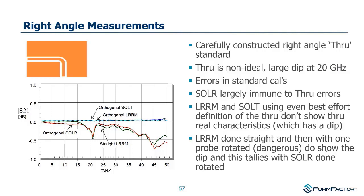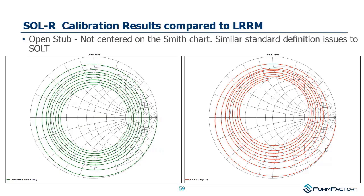A similar calibration comparison between LRRM and SOLR looking at an offset open shows SOLR looks very similar to what we saw with SOLT — the cal coefficients are probably not perfectly defined. LRRM, which we'll discuss more, gets away with this because it doesn't need cal coefficients at all.